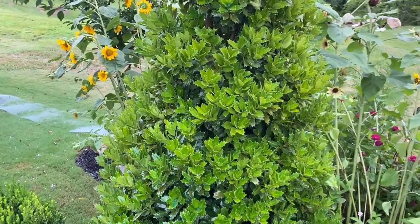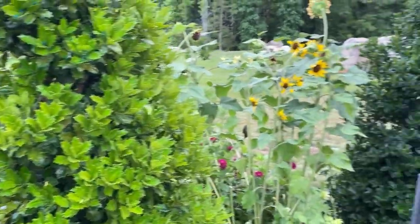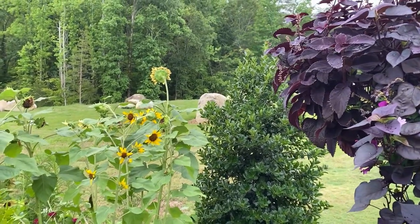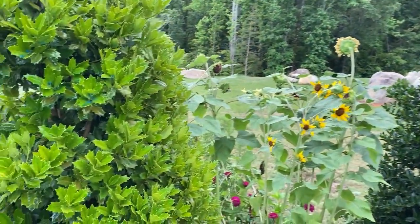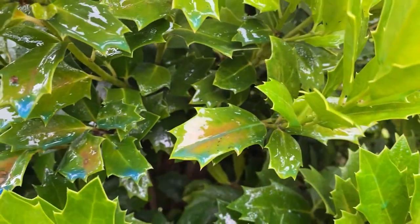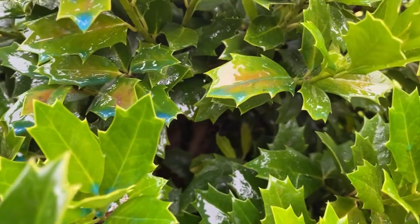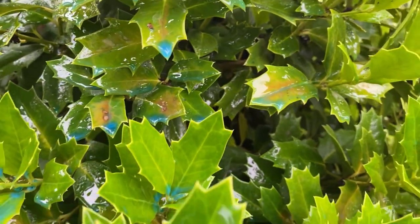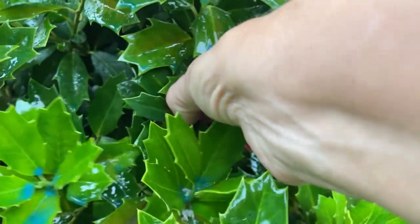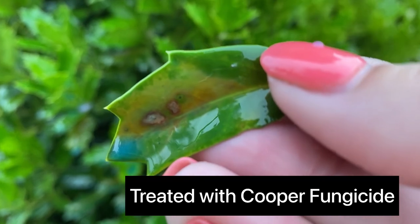We're looking at an Oakland holly. As you can see, this tree is a lot lighter green than its neighboring tree. When you look at this tree close up, you can see these leaves with discolored spots on them — I believe that is black spot. I just sprayed some copper fungicide on it, but let me show you close up. That is black spot on this tree.